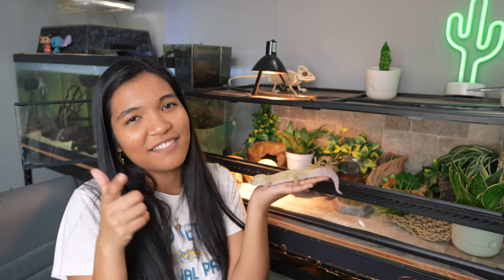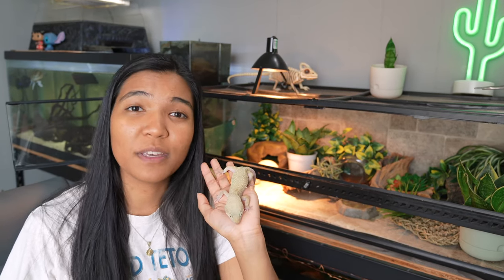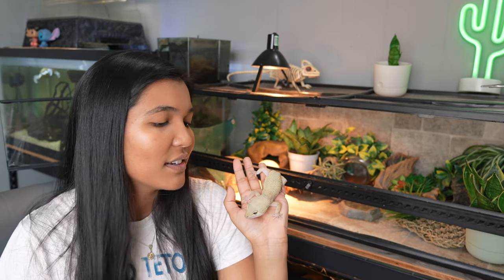Did you catch that? I said next week because the upload schedule has been kind of sporadic lately. It's not intentional. And I promise you guys, I am absolutely still here on YouTube and will be for the foreseeable future. But life gets a little bit hectic, so you'll have to bear with me. I appreciate all of your support, and I'll see you guys next time.